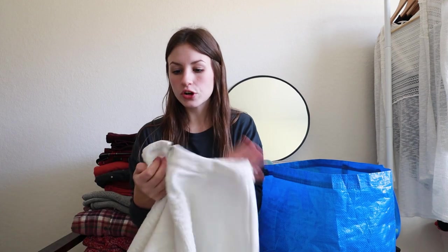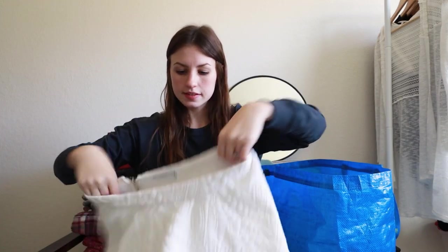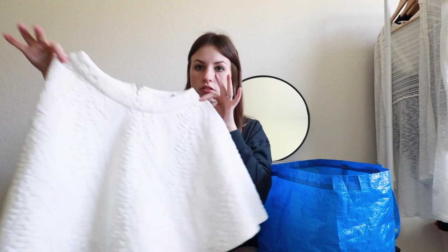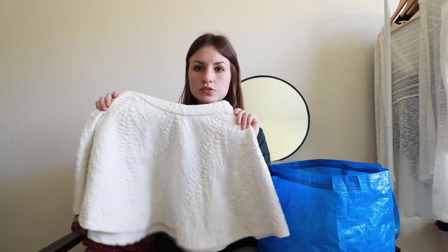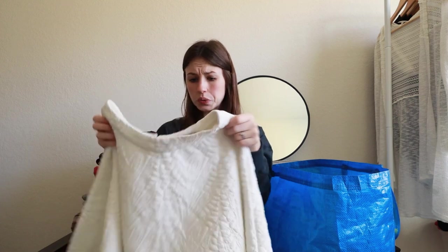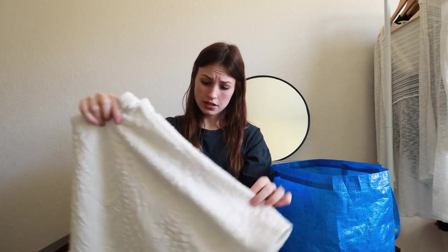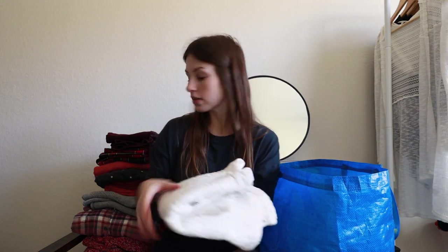Next up is a skirt from the brand Lush, size small. It has kind of a cloud cotton quilted textured look to it — really cute. It was in good condition and I think it'll do well, maybe anywhere from $18 to $22 on this one.